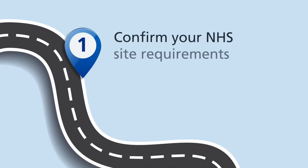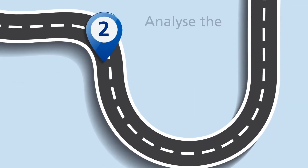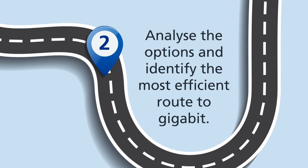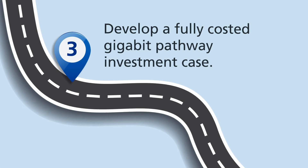On your gigabit journey, we will support you to: 1. Confirm your NHS site requirements and understand the connectivity demand profile. 2. Analyse the options and identify the most efficient route to gigabit. 3. Develop a fully-costed gigabit pathway investment case.